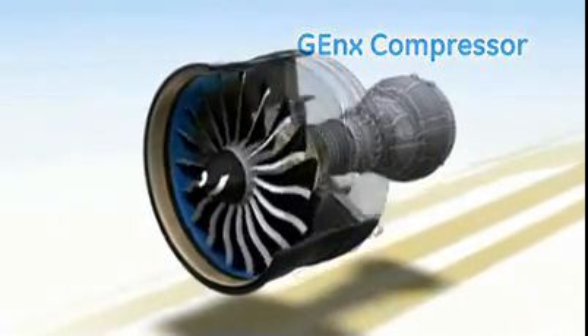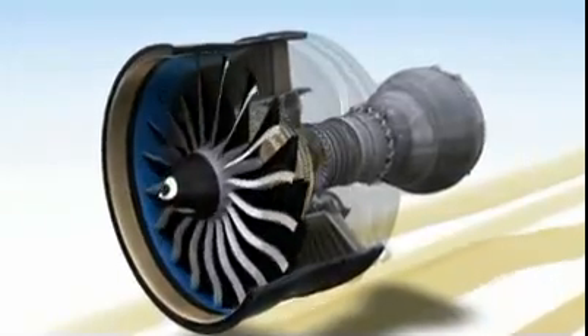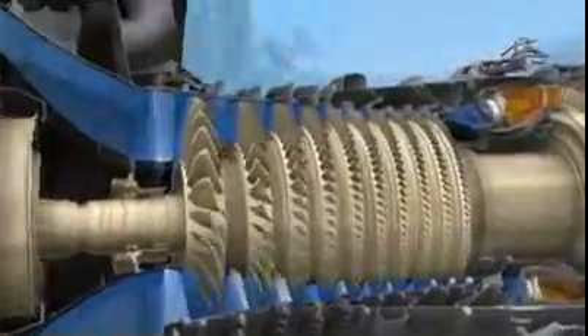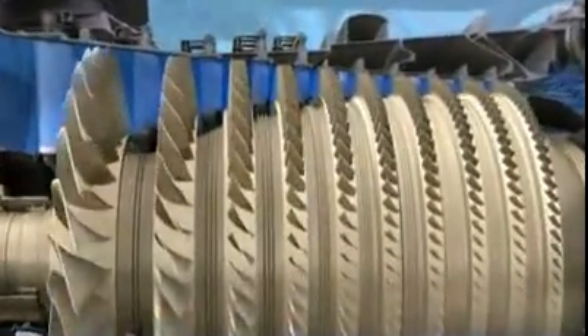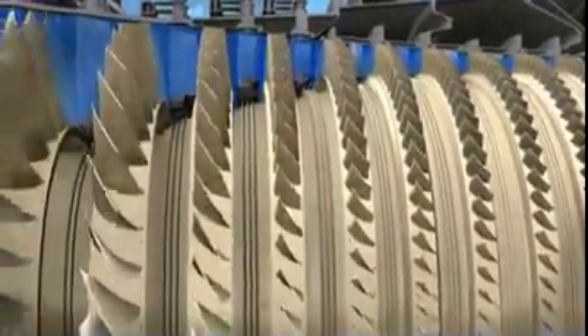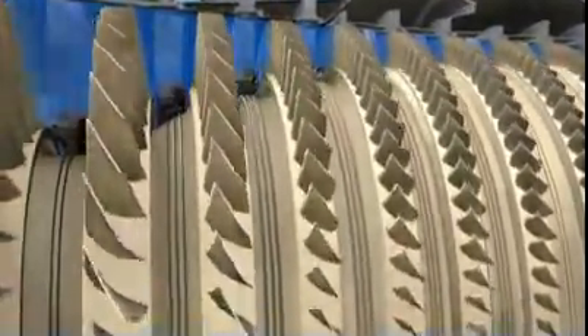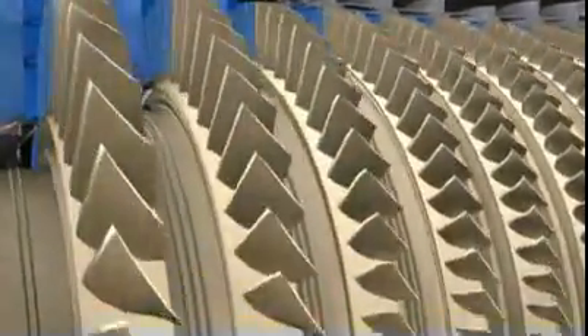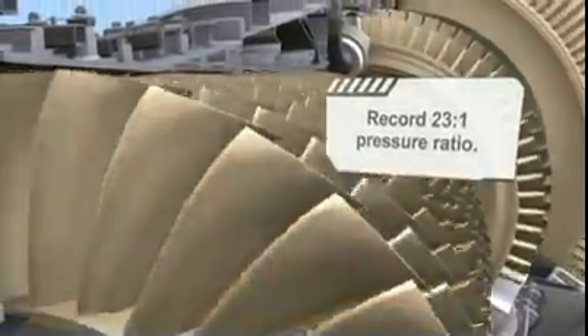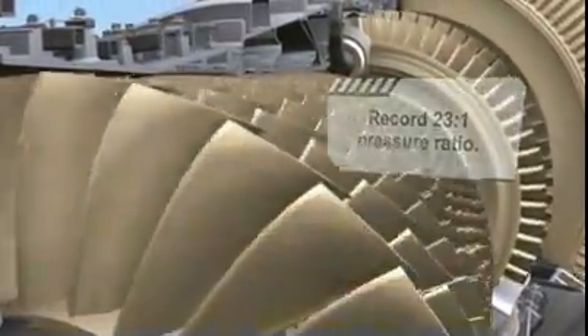Rising energy costs in a world of ever-changing regulations are putting our customers under enormous pressure. To help, we put the GE NX under a lot of pressure too. Its compressor provides the highest compression ratio in aviation, helping make the GE NX burn lean and clean. GE has long set the standard for reliable, stall-free compressor operation. The GE NX extends that legacy with a tremendously efficient compressor — with only 10 stages, it will achieve the highest pressure ratio ever.